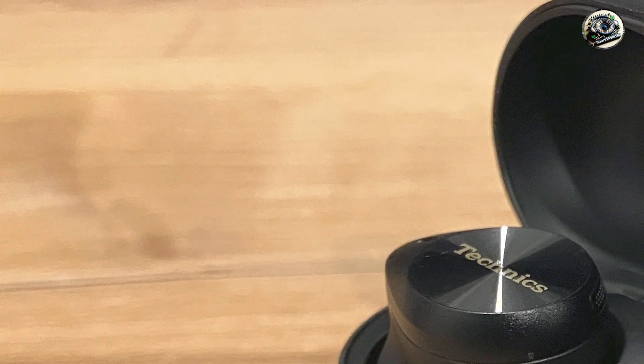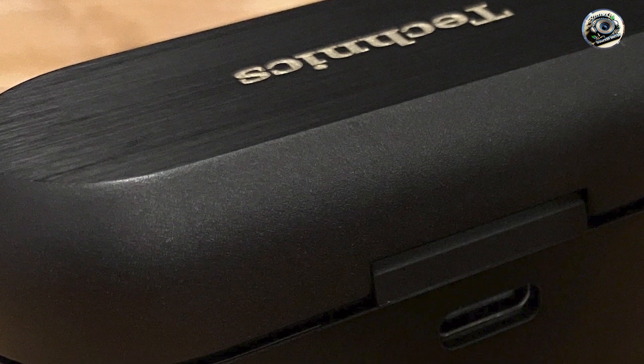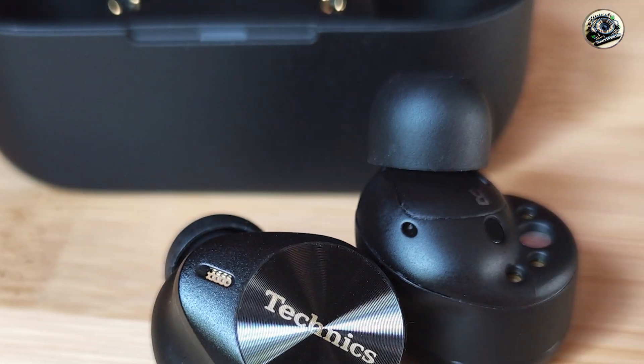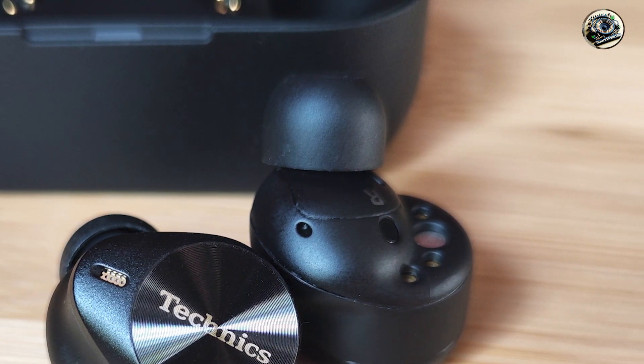Built to last, the Technics EH AZ-80 headphones are constructed from high-quality materials designed to withstand the rigors of daily use. Their sturdy construction ensures reliable performance, so you can enjoy premium sound quality for years to come.